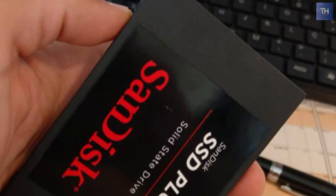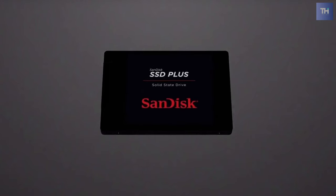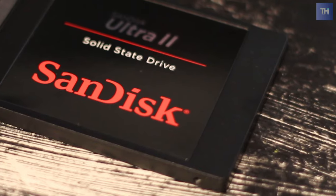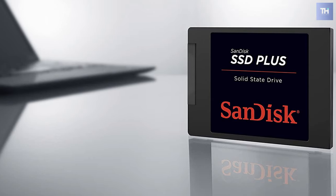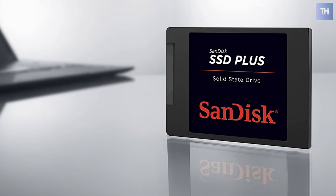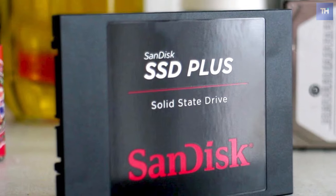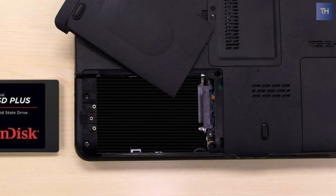It can perform up to 20 times faster than a traditional spinning hard disk drive, and is engineered to resist shock and vibration to keep your data safe. For typical PC workloads, this drive delivers SLC caching that boosts burst write performance, making it suitable for web browsing, email, casual gaming, and office productivity.